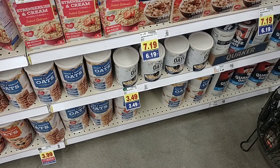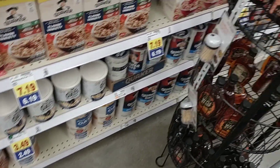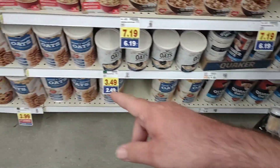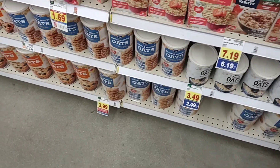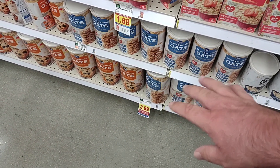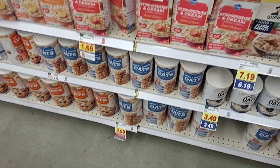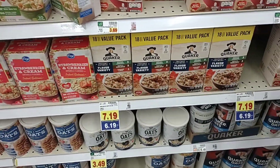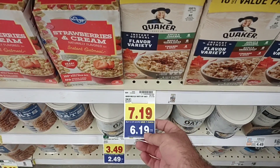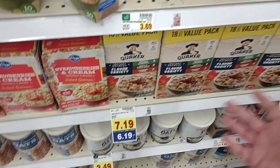We've been getting a lot of comments on oatmeal lately. They do have the Quaker Oats, Quick One Minute and Old Fashioned, however they are $6.49 now for 42 ounces. They are starting to get more of their Kroger brand back in though at $3.49. Aldi used to be the best price, but they've shot up to $3.49 too, so pretty comparable to Kroger now. They also have the 18-count value packs — $7.19 now regular price, but on the buy five or more deal this week bringing it down to $6.19.